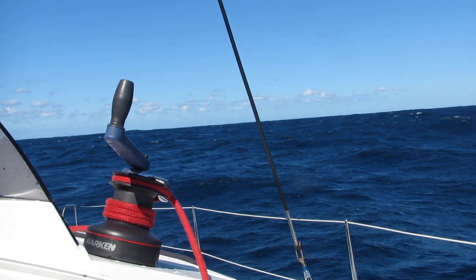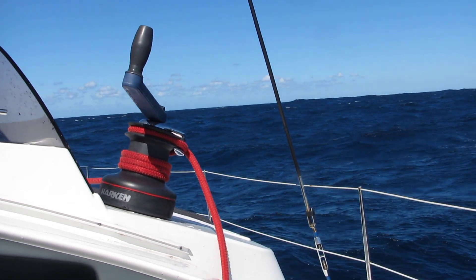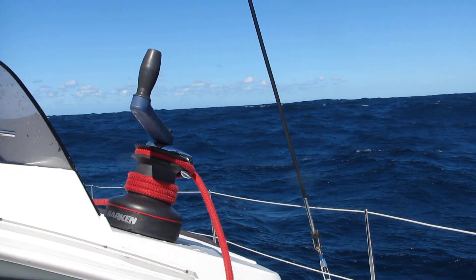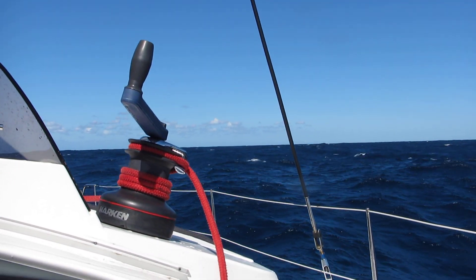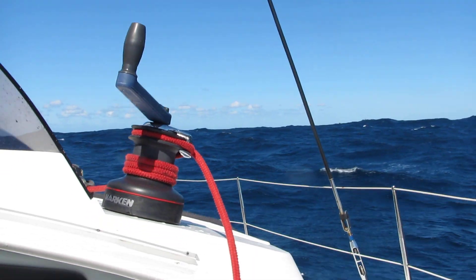Here we are leaving Port Stephens on the way to Pittwater in the Lavezzi 40 foot catamaran. Today we've got south-east winds gusting to 30 knots and the seas are about 3 metres.